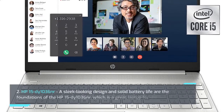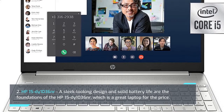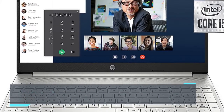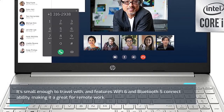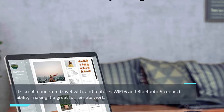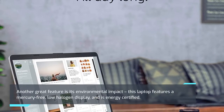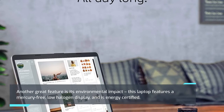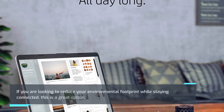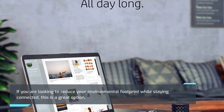2. HP 15-die 1036NR. A sleek-looking design and solid battery life are the foundations of the HP 15-die 1036NR, which is a great laptop for the price. It's small enough to travel with, and features Wi-Fi 6 and Bluetooth 5 connectivity, making it great for remote work. Another great feature is its environmental impact — this laptop features a mercury-free, low-halogen display and is ENERGY certified. If you are looking to reduce your environmental footprint while staying connected, this is a great option.